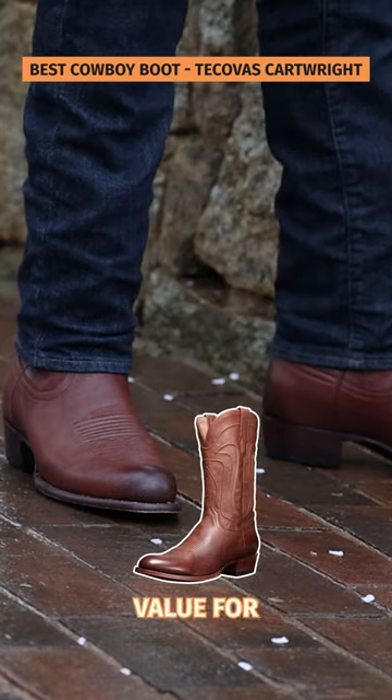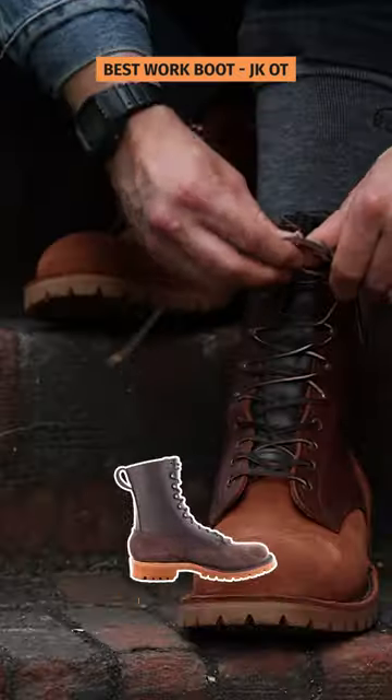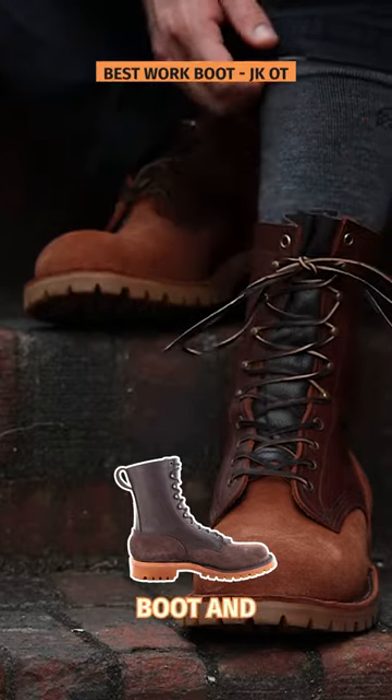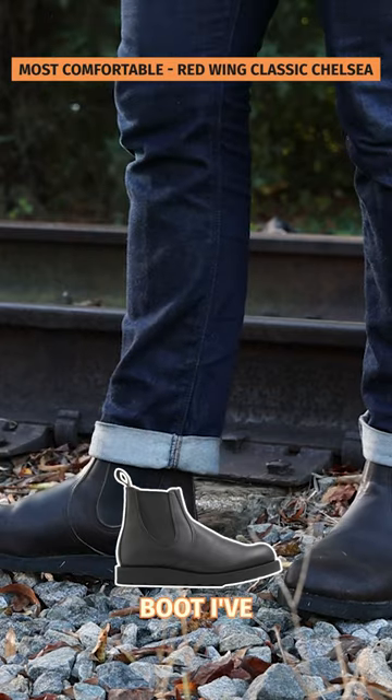The best cowboy boot you can get for value-for-money is the Tekovas Cartwright. For hard-working conditions, you cannot do better than the JKOT — this is the best work boot. And if it's all about comfort for you, then the Red Wing Classic Chelsea is the most comfortable boot I've ever worn.